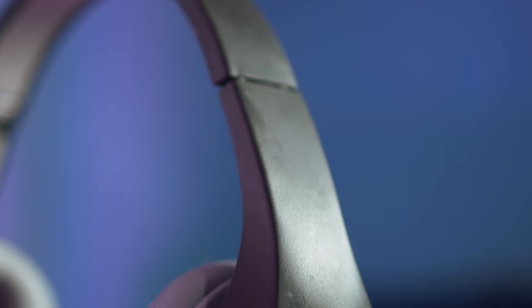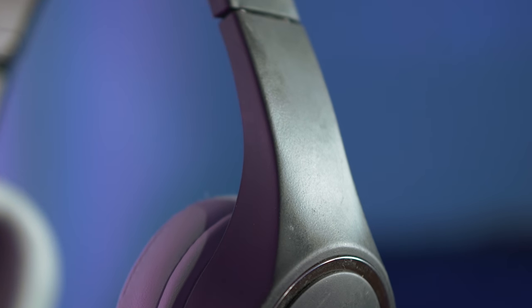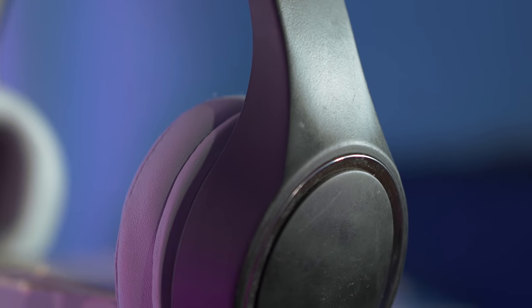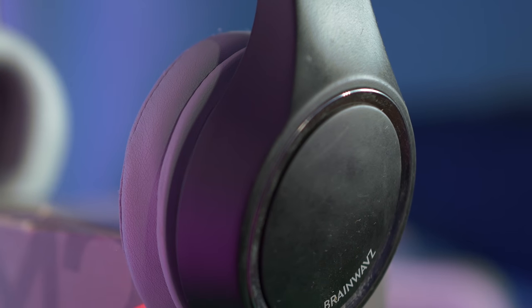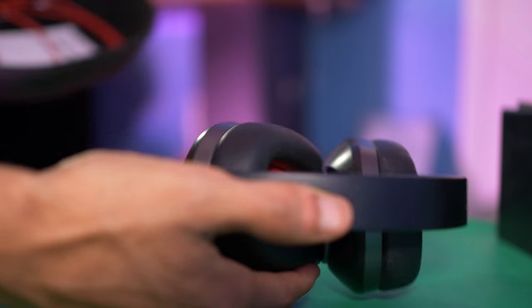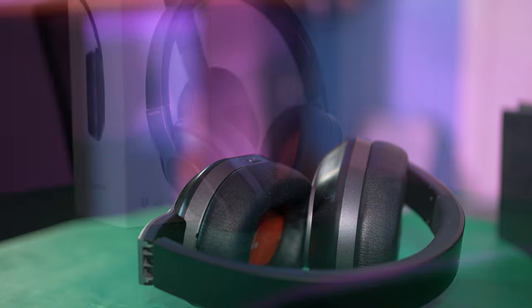Overall, the sound quality that you are getting from these headphones is rich and clear, and most importantly the bass is just amazing on these headphones. And for the price of under a hundred dollars, I can't recommend these enough.